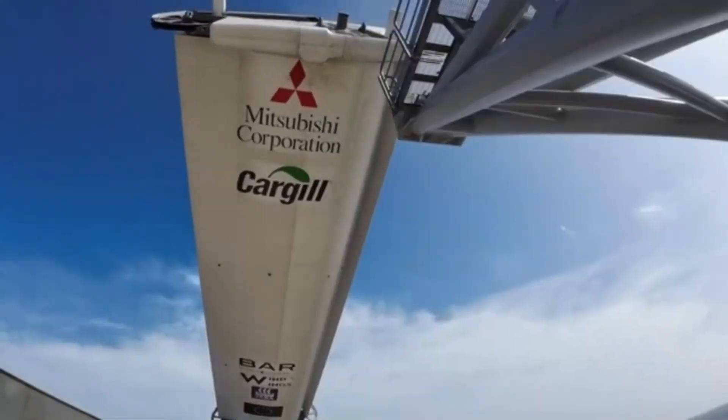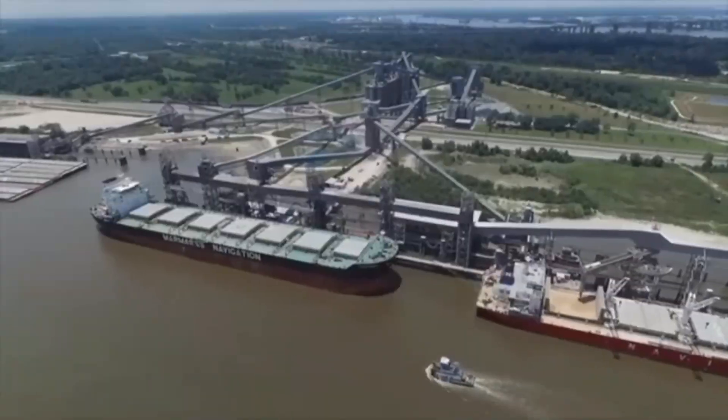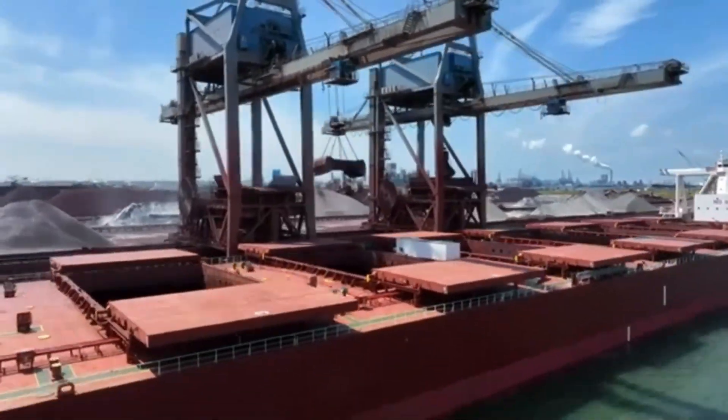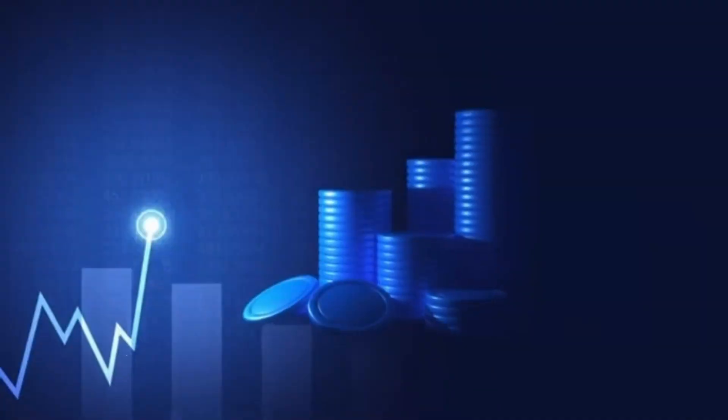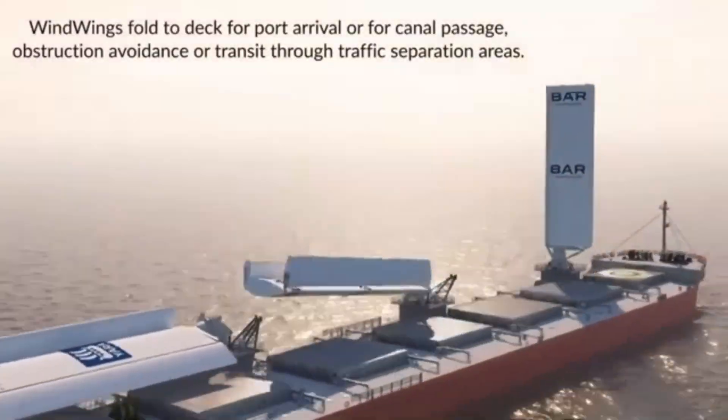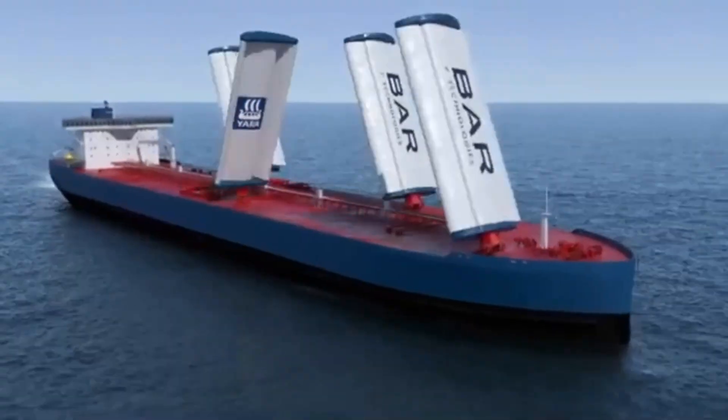Welcome back to the channel, where we dive into the latest breakthroughs in tech and innovation. Today, we're talking about the world's first wind-powered megaship, the Brands Hatch Cargo Vessel, built by China State Shipbuilding Corporation. This eco-friendly cargo ship uses cutting-edge wind-assisted propulsion to redefine sustainable shipping.